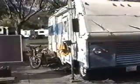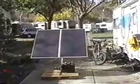Here we are at my place. This is an 802.11b wireless access point located at Santa Fe RV Park. There's my motorhome, satellite dish, and my solar panel for backup power.